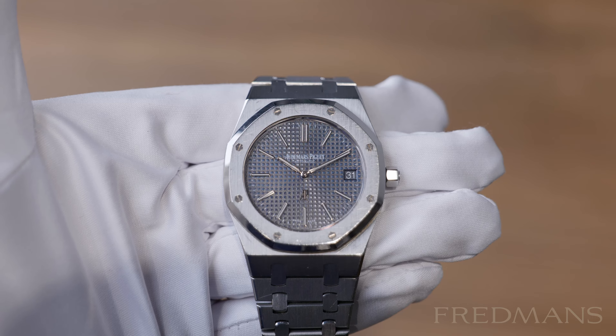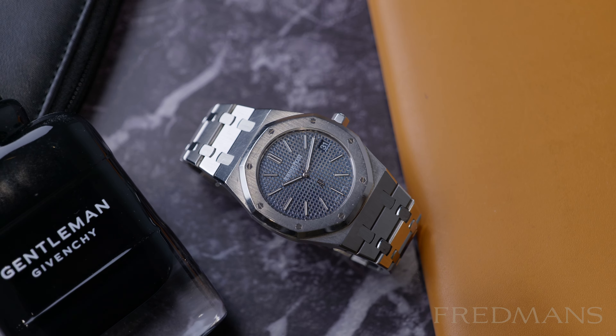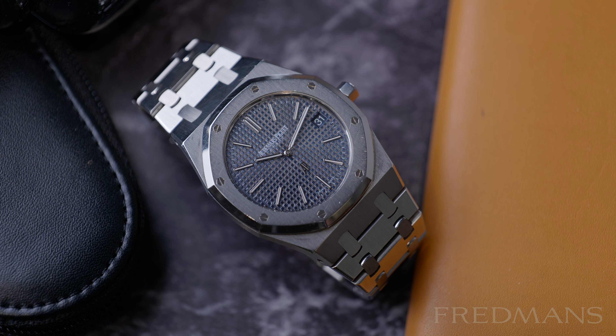If you are interested in this specific piece from 2013, which is in good unpolished condition, please visit our online store — you'll find a link in the description of this video.